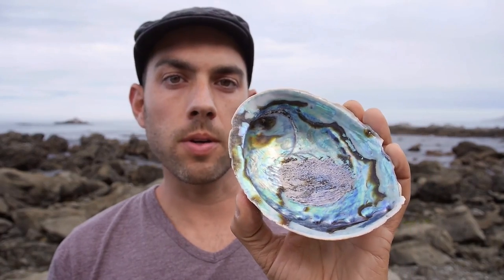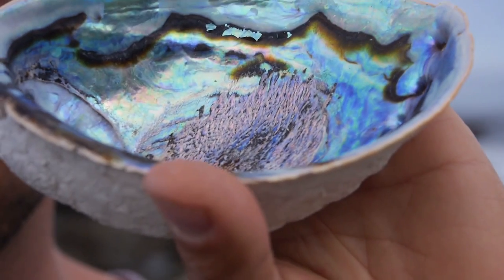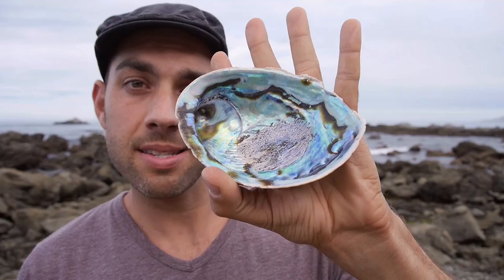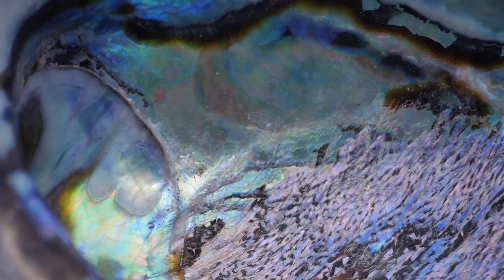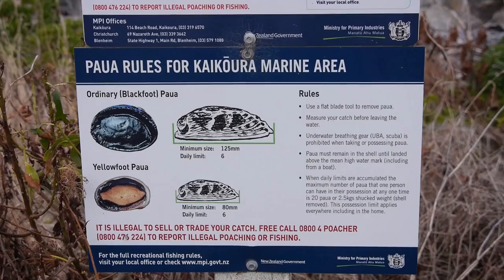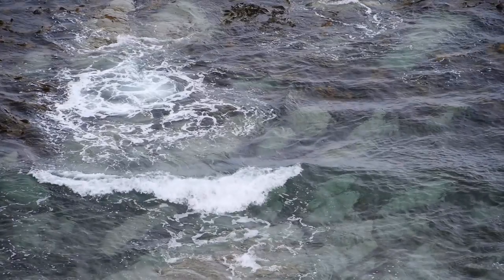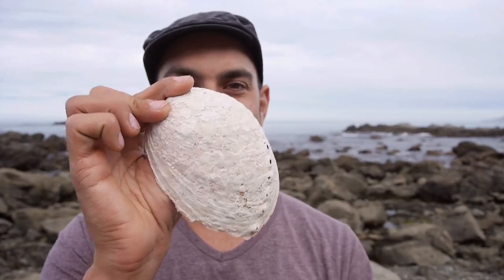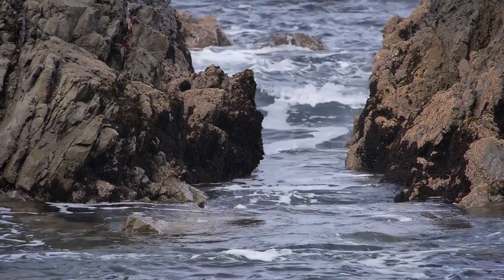So this is what I'm going for. This is a full-grown paua shell here and you can see the size of it. It's hand-sized. The legal size here is 125 millimeters. So if it's any smaller, leave it alone. It takes about three to five years for them to become full-size.